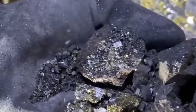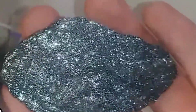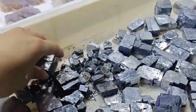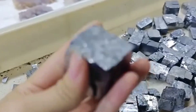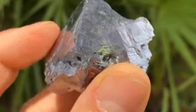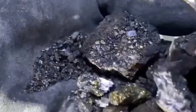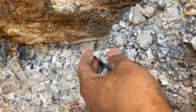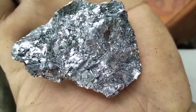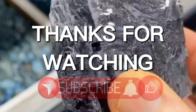So next time you stumble upon a shiny, heavy metallic stone, take a closer look. It might not be silver, or meteorite, or hematite. It might be something rarer — it might be Galena, the true mirror of the Earth's metallic heart. This stone doesn't just reflect light; it reflects time itself. Each cube of Galena is a tiny piece of Earth's memory, shaped by fire, pressure, and patience. It connects the modern world to ancient minds, forgotten civilizations, and the raw beauty of untouched nature. Holding Galena is like holding the heartbeat of our planet — silent, solid, and eternal. And who knows, the next ordinary rock you pick up could be the same, waiting for someone like you to finally see its hidden brilliance. Because in the end, Galena isn't just a mineral — it's a message from Earth itself, whispering that beauty often hides in the weight of the unexpected.